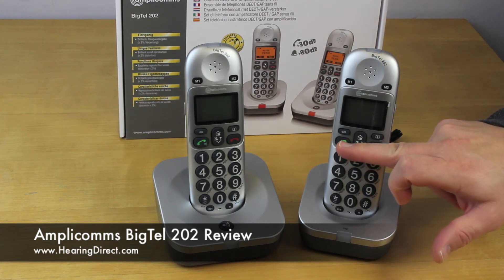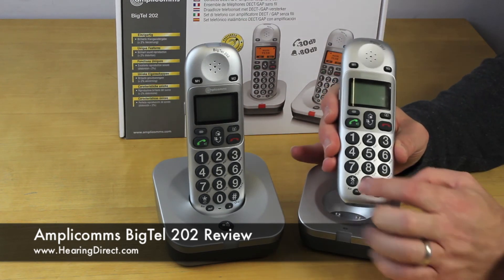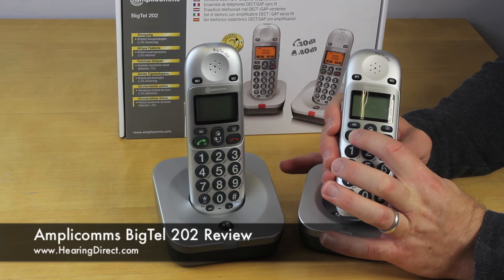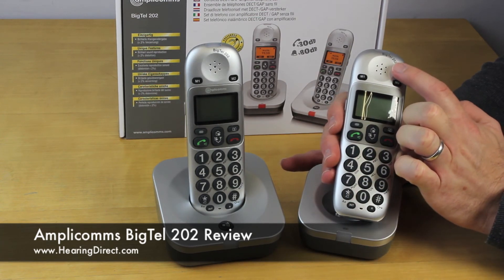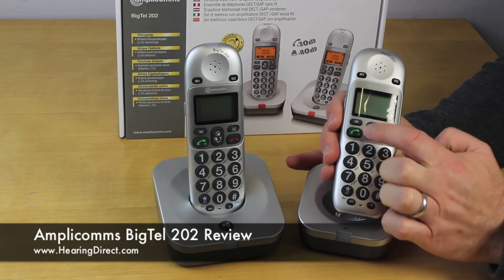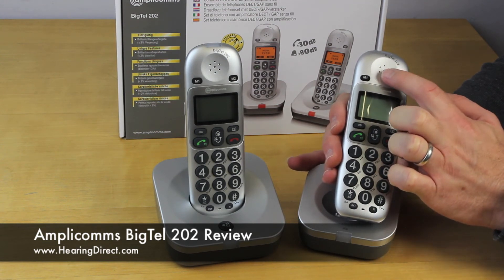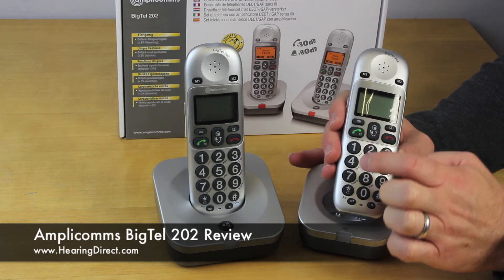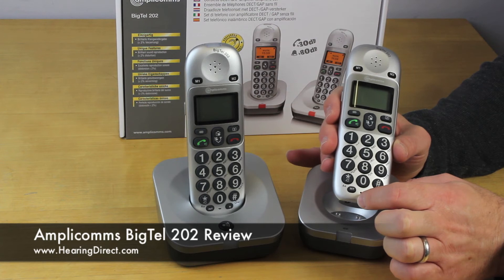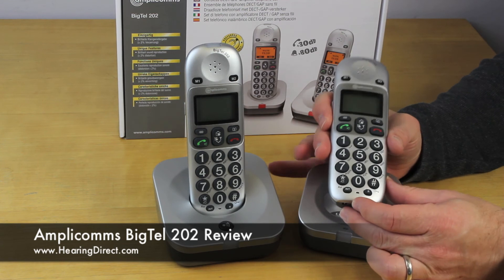Both handsets also come with a speakerphone so they can be used hands-free. To activate it, press the green button to answer the call, which allows you to hear and speak through the handset. If you press the button again during a live call, it deactivates the earpiece and sets the phone into speakerphone mode so the phone can be placed on a table and used without your hands.